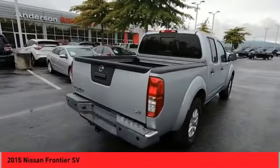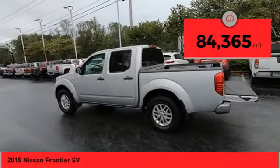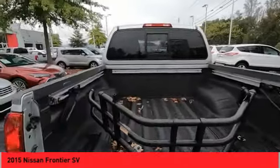The Frontier's interior comforts include cab versatility, under-seat storage, and seating for five. This vehicle has less than 85,000 miles. Take this vehicle for a spin and see why so many shoppers are now proud owners.